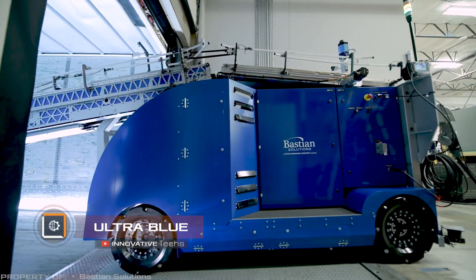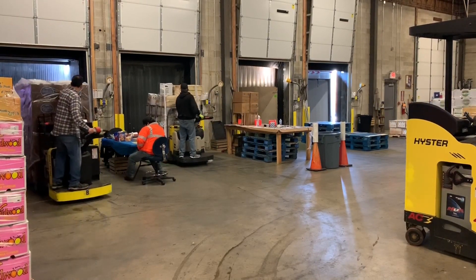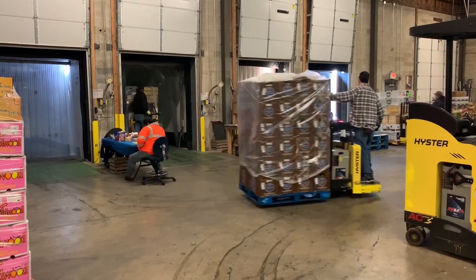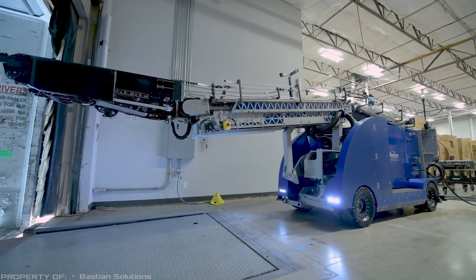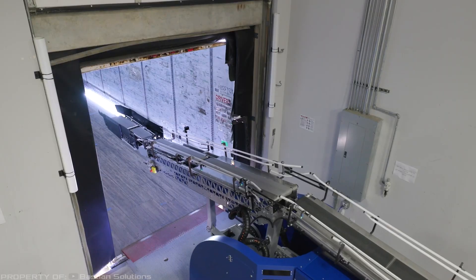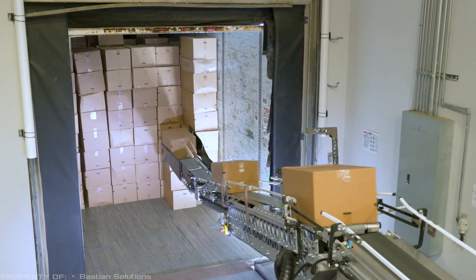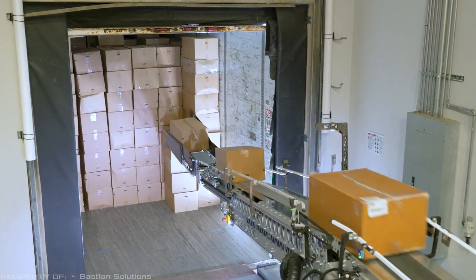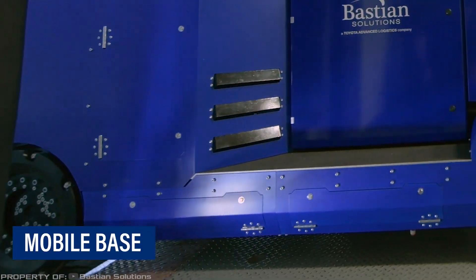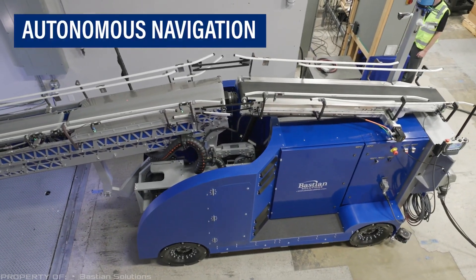Ultra Blue. Manual loading of trucks and trailers requires additional employees and consequently higher labor costs. But what if a robot could do it? That's what the team at Bastion Solutions thought and developed the Ultra Blue Loading System. This mobile robot for automated loading is a unique solution. It can move autonomously without any additional infrastructure, and there is no need for rails or ground equipment.